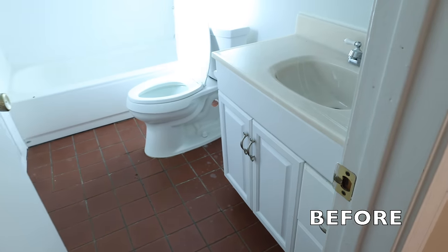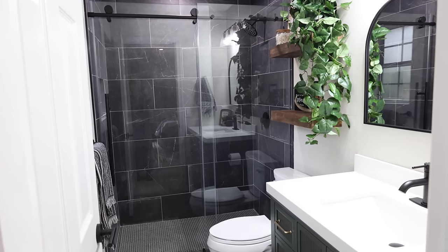It's time for the best part of the video — the before and afters of this bathroom.